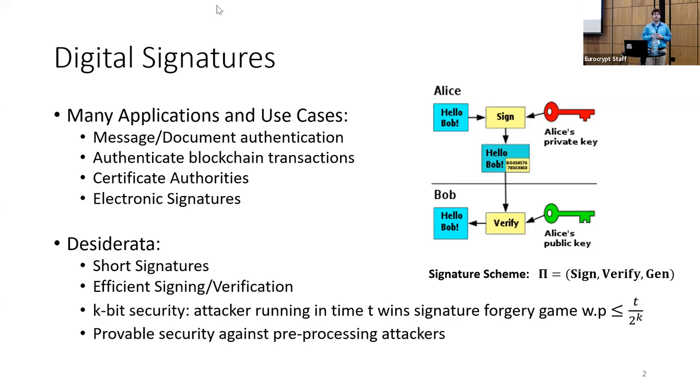Finally, we'd like to ensure that the digital signature scheme is secure even if the attacker can run a preprocessing attack, in which they perform some preprocessing in hopes of decreasing the online attack time.